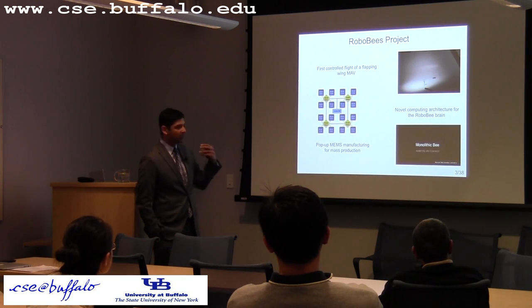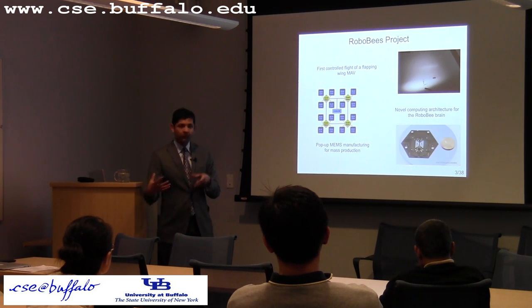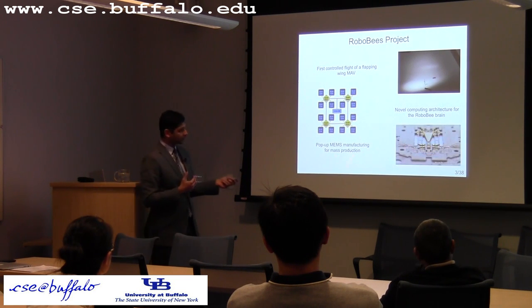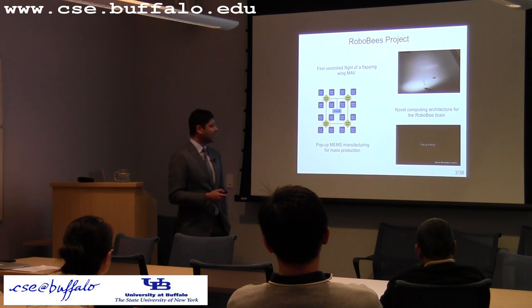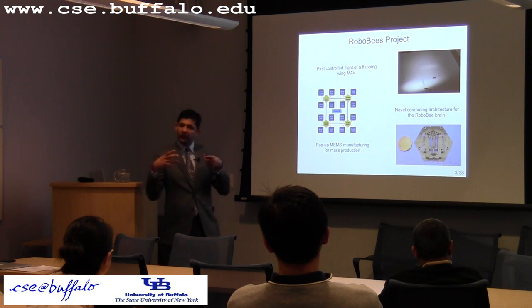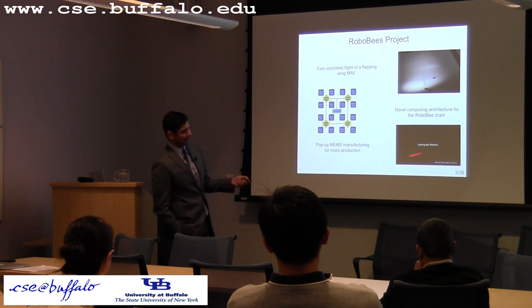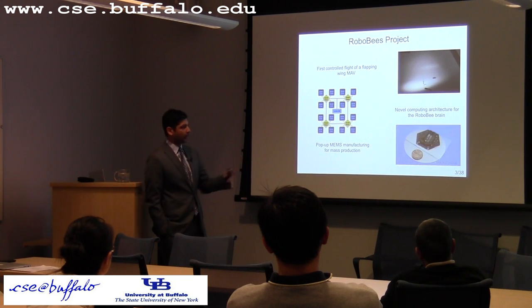The third innovation is in manufacturing. Previously, when the project started, the way we would build one of these is you would laser cut the parts in the lab, and the PI of the project would go under the microscope and hand-assemble these. That would take him half a day, and that's clearly not scalable. So one of his graduate students, Prateek, came up with this technological pop-up MEMS manufacturing, which is now being popularized. He actually had a startup on these lines that enables mass production of micro-mechanical MEMS items.